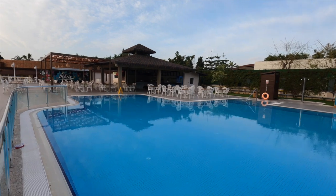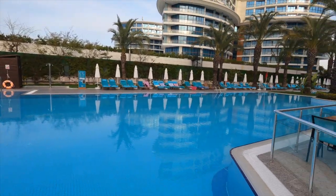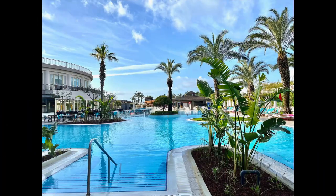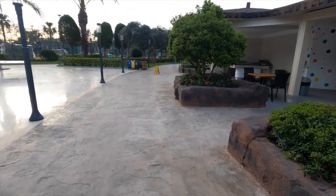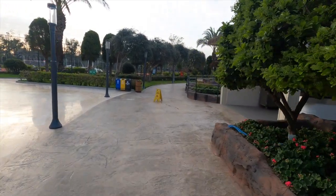Just straight ahead is one of the pool bars and the Italian restaurant. Heading down towards the beach, just on the right here is where they serve the cakes and ice cream during the day, at about 3pm.